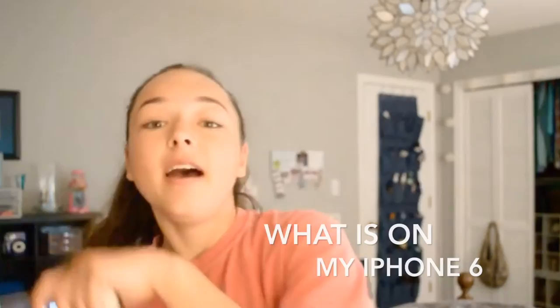Hey guys, what's up? So today in this video, I'm going to be showing you what is on my iPhone 6.